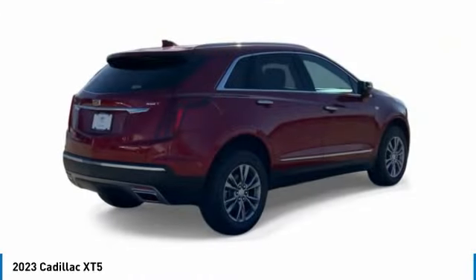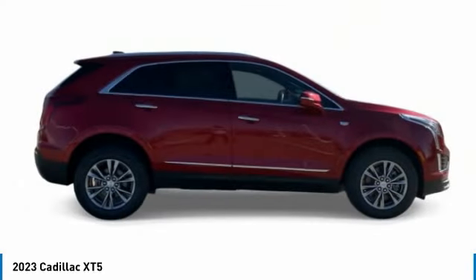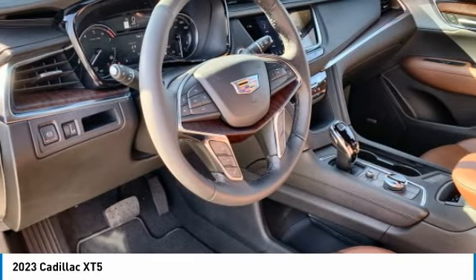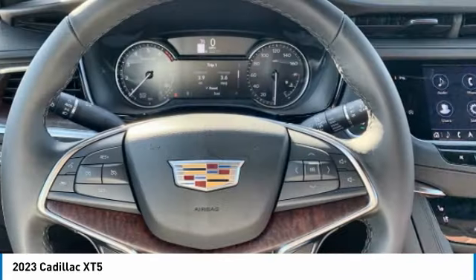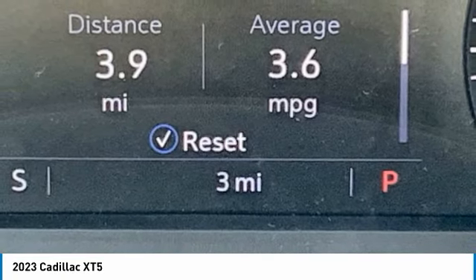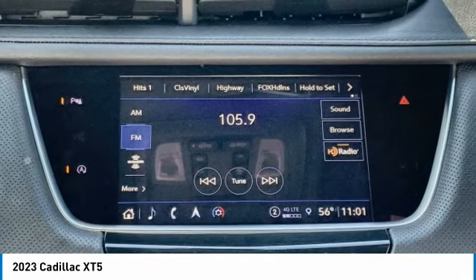This vehicle has less than 100 miles. Here are some of this vehicle's great options: rain-sensing wipers, turbocharged, panoramic roof, heated mirrors, aluminum wheels, wheel locks, rear spoiler, power lift gate, remote trunk release, four-wheel disc brakes.